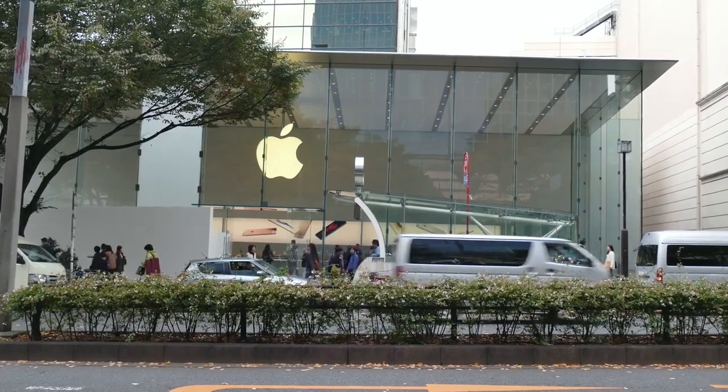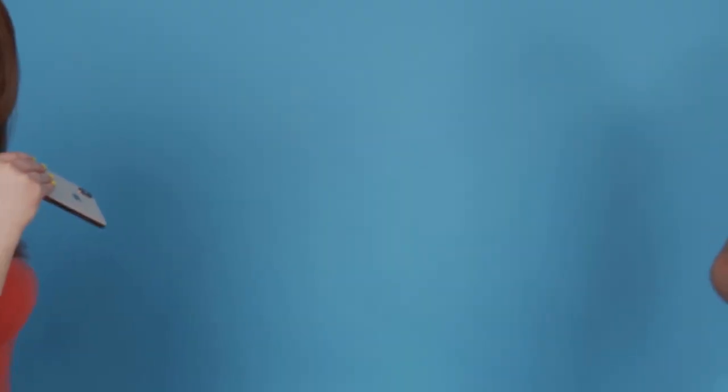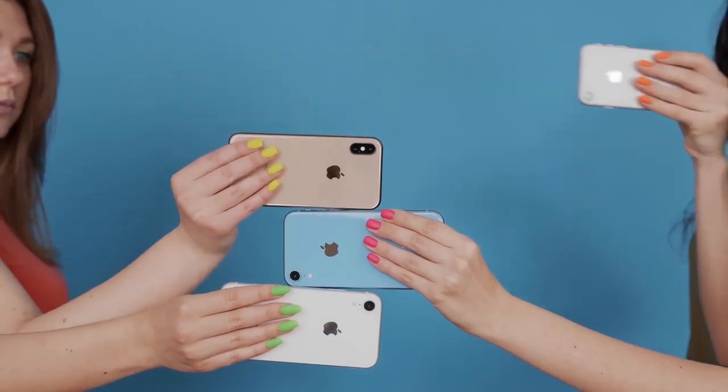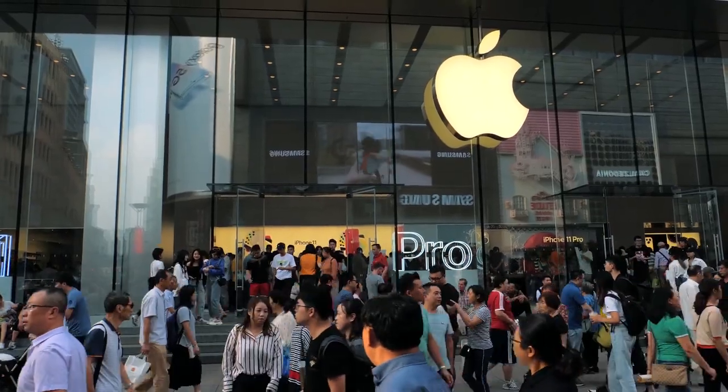Apple needs the notch at the top of the iPhone to offer buyers secure 3D face authentication — a technology that has no rival in the mobile business. A few Android handset vendors have tried replicating it since Apple debuted the iPhone X.